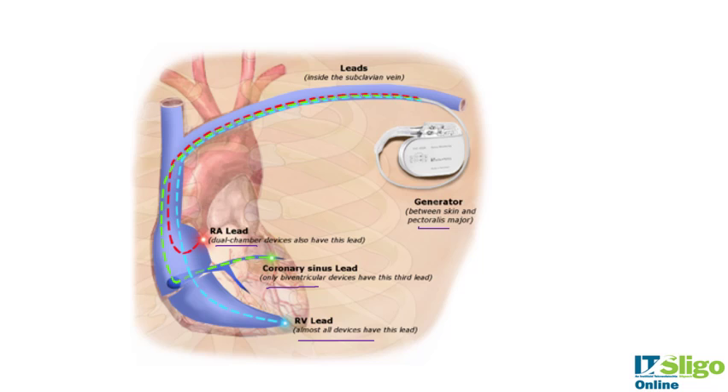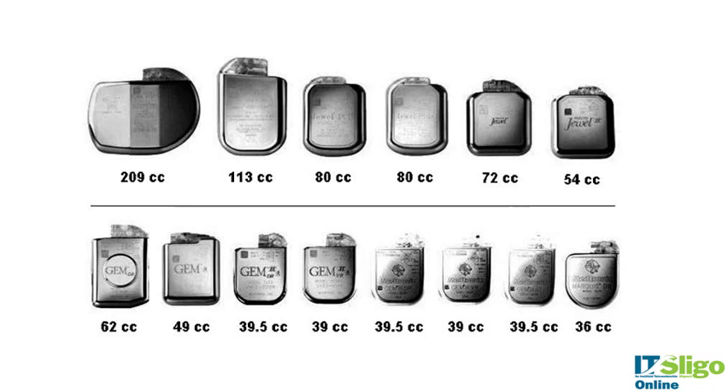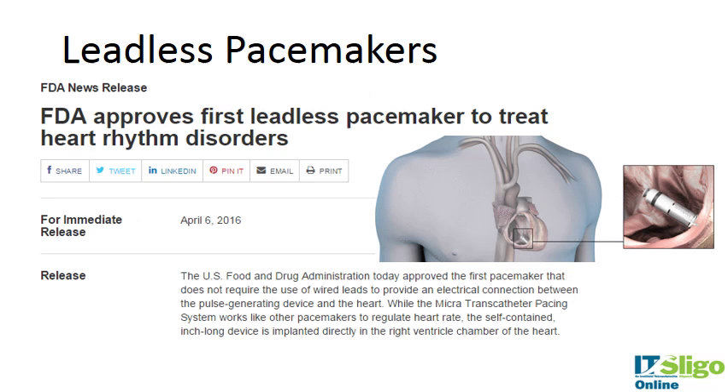Looking at the evolution of design, these are Medtronic pacemakers marketed through the ages. You can see the dramatic reduction in size — down to nearly a seventh of the original size. We'll talk about the latest one, which is smaller again: it's called the leadless pacemaker, and Medtronic have led the charge with this.